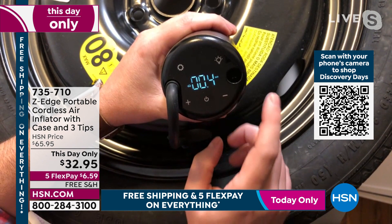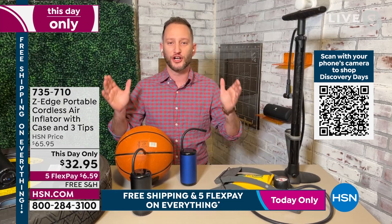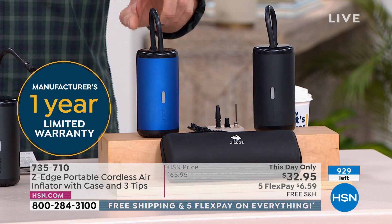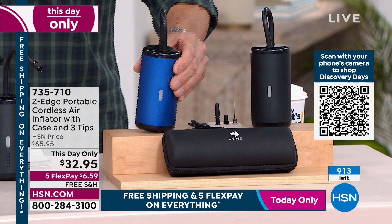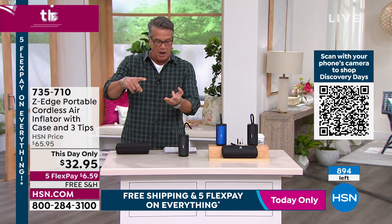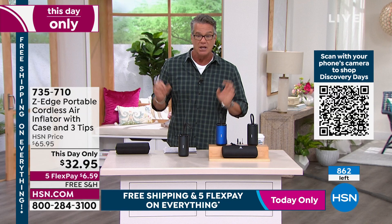When it reaches the preset, it automatically turns off at the desired inflation. If it's cold you don't want to sit outside and wait - you set it and forget it until it's done. Perfect for those Murphy's Law moments: you're in the morning, got to get to work, got to bring the kids to school. You don't want to wait to call somebody or drive on an underinflated tire to a gas station. This makes it simple and easy - don't need quarters, just grab your Z-Edge. It's cordless, comes with a charging cable, so you'll have it ready to go whenever you need it.